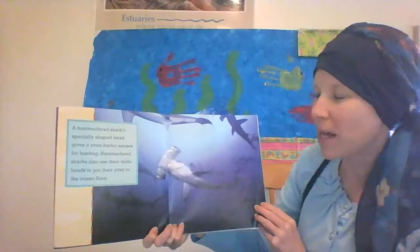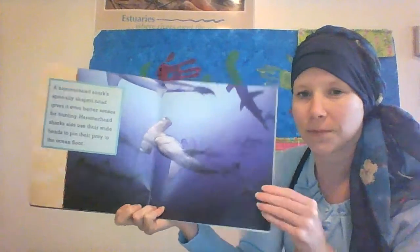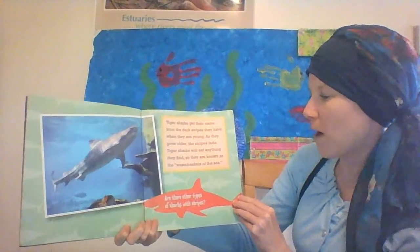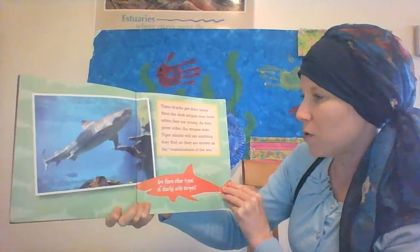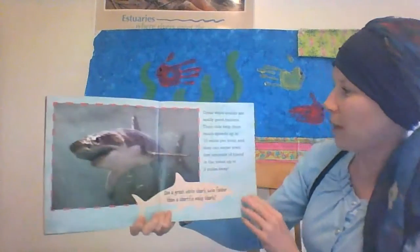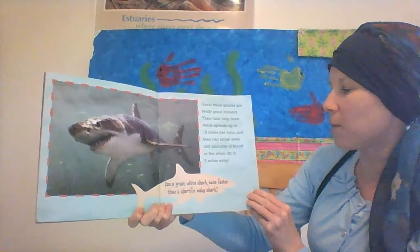A hammerhead shark's specially shaped head gives it even better senses for hunting. Hammerhead sharks also use their wide heads to pin their prey to the ocean floor — yikes! Tiger sharks get their name from the dark stripes they have when they are young. As they grow older, the stripes fade. Tiger sharks will eat anything they find, so they are known as the waste baskets of the sea. Great white sharks are really good hunters. Their tails help them reach speeds of up to 15 miles per hour, and they can sense even tiny amounts of blood in the water, up to 3 miles away.